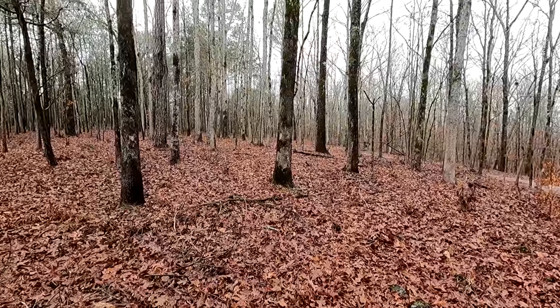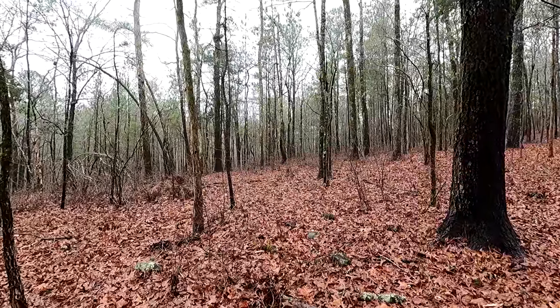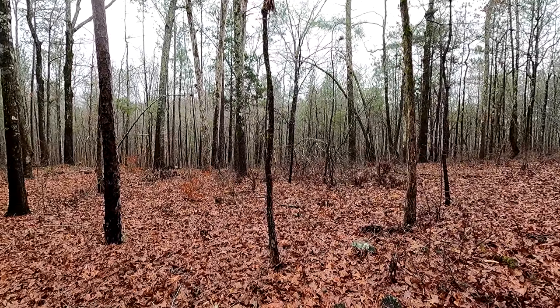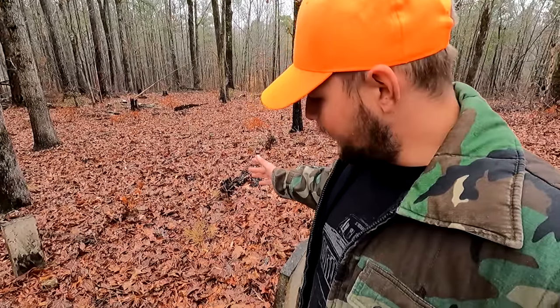Hey everybody, it's Robert and I'm coming to you with another adventure in history. Today we are in the middle of absolutely nowhere. As we look around through the woods you'll see absolutely nothing — no signs of modern civilization, no highway noises, and on this rainy day here in Georgia not even birds singing. But even though I'm in the absolute middle of nowhere today, nearly 200 years ago there were quite a few people here. Right now I'm standing in the middle of the Mount Zion graveyard, forgotten in the woods of Georgia.